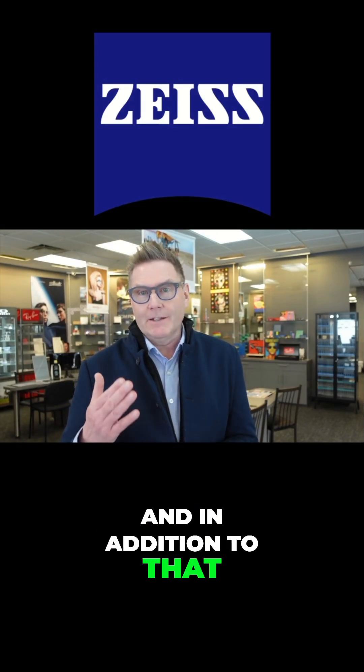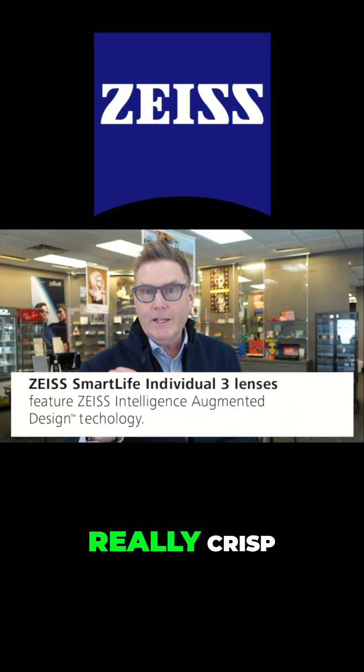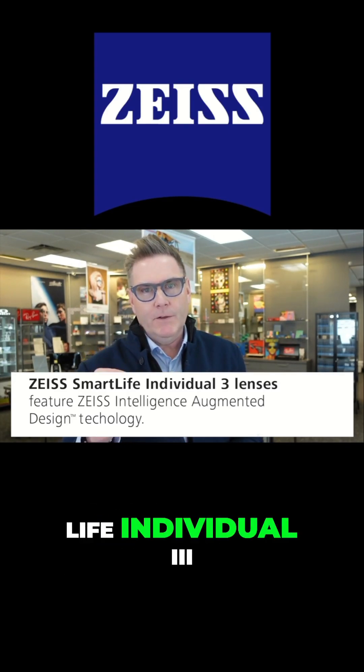And in addition to that, Zeiss lenses are known for their incredible anti-reflection coatings. So if you're looking for a lens with really crisp, customized optics in your progressive with really great coatings, then you want to consider the Zeiss Smart Life Individual 3.